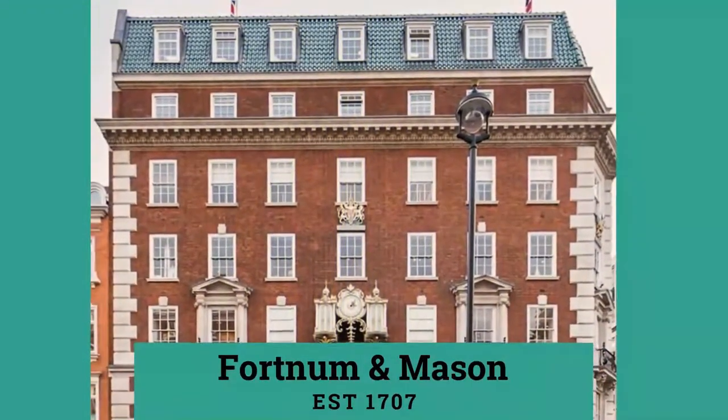Hi guys, welcome to my channel. Today I've got a bit of a mini haul and unboxing from Fortnum & Mason, which is a luxury department store in London. I think they're based Piccadilly way, and they've got a couple of other stores as well — one in Hong Kong and a small one in Heathrow Airport — but the main one is actually based in Piccadilly.